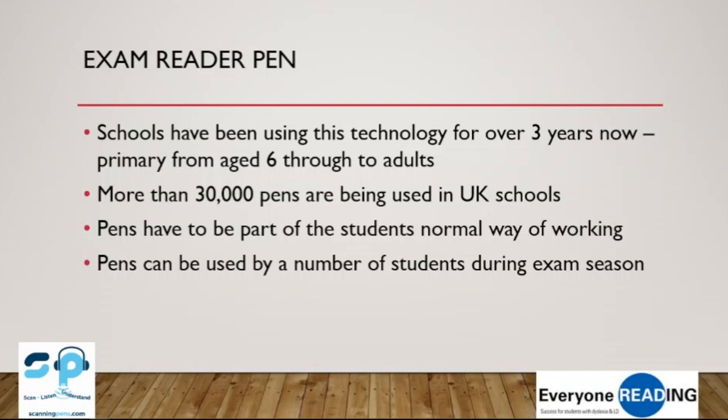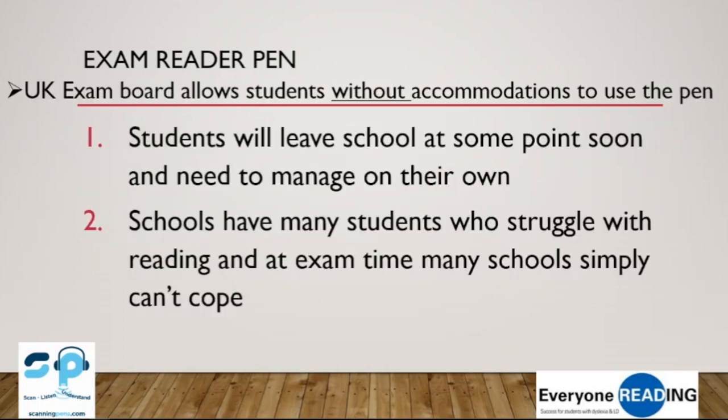Schools all over the world use the Exam Reader. In the UK, 30,000 pens are in use. In Australia, hundreds of schools use the pens. We are trying to get the pen approved by SEAB here in Singapore — it's a little harder than we thought, but we're working on it.